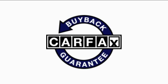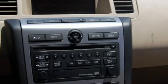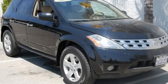This vehicle has had only one owner, and it qualifies for the Carfax buy-back guarantee. Stop by today and test drive this crossover for yourself.